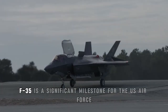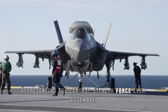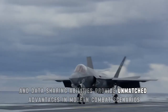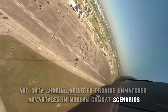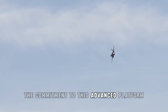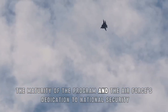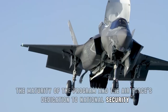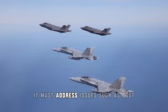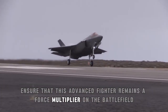In conclusion, the 500th F-35 is a significant milestone for the U.S. Air Force, representing the largest stealth force ever assembled. The F-35's stealth capabilities, sensor fusion, and data sharing abilities provide unmatched advantages in modern combat scenarios. The Air Force's extensive investment in infrastructure and personnel reflects the commitment to this advanced platform. While challenges remain, the 500th F-35 signifies the maturity of the program and the Air Force's dedication to national security. As the U.S. Air Force continues to incorporate the F-35 into its arsenal, it must address issues such as cost, availability, and future threats to ensure that this advanced fighter remains a force multiplier on the battlefield.